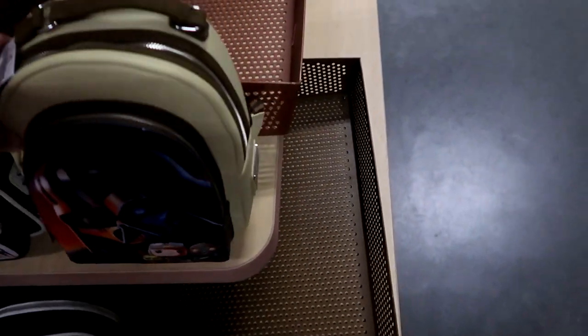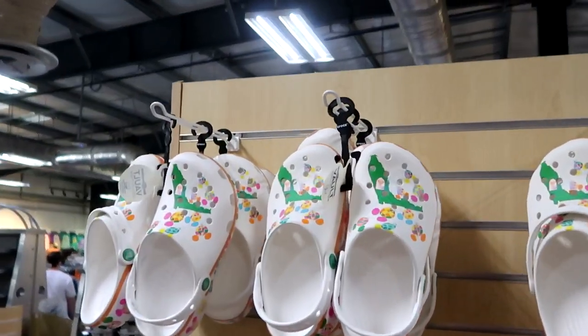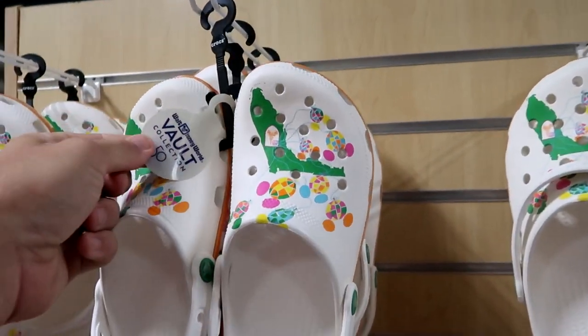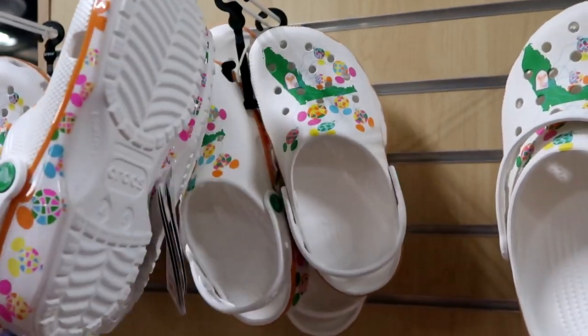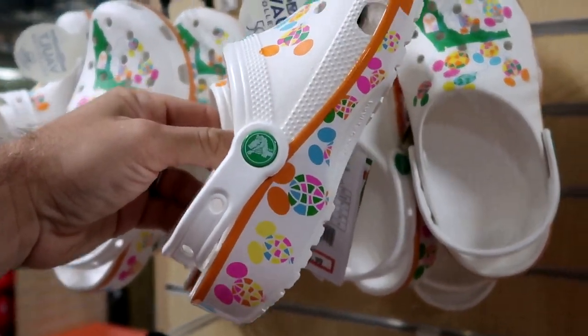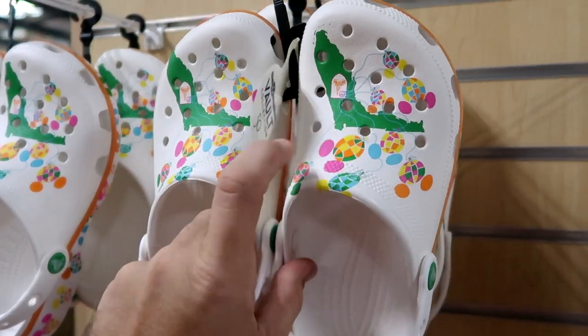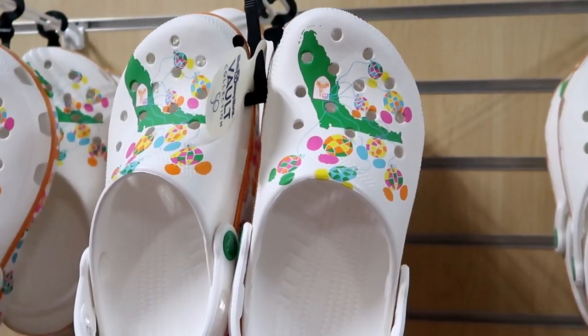I do want to show you some of the Crocs that they have — look at these, aren't these so cool? These are from the 50th Anniversary Vault Collection over in the Marketplace Co-op. Such a great deal for only $29.99 — with all the Mickey balloons on the side and the shape of Florida on there. They are just really neat and they do have these in a bunch of different sizes.